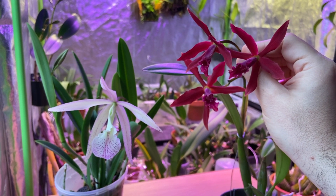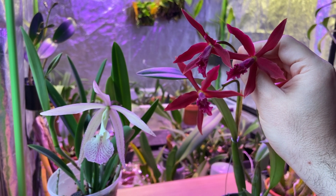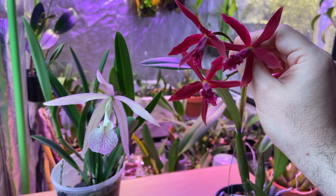I wanted to share these blooms with you and just cheer you all up a bit. Hope you're staying safe — stay positive, stay cheerful and stay upbeat. Talk to you soon and be well.